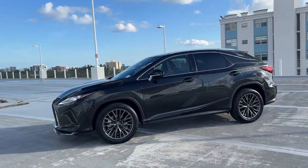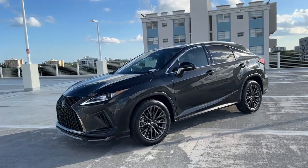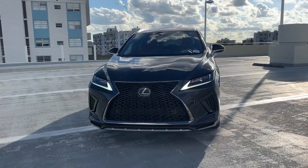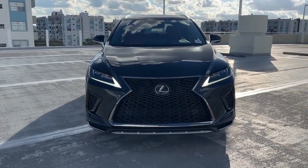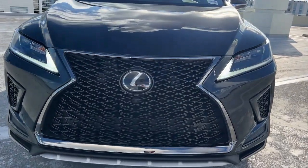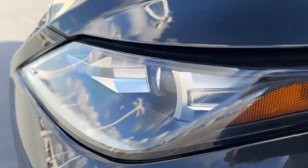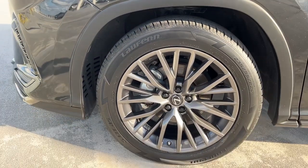These are just some of the great options this vehicle comes with: heated steering wheel, heated and/or cooled front seats, Apple CarPlay and/or Android Auto, navigation system, keyless entry, power passenger seat, heated mirrors, satellite radio, backup camera, and power lift gate.